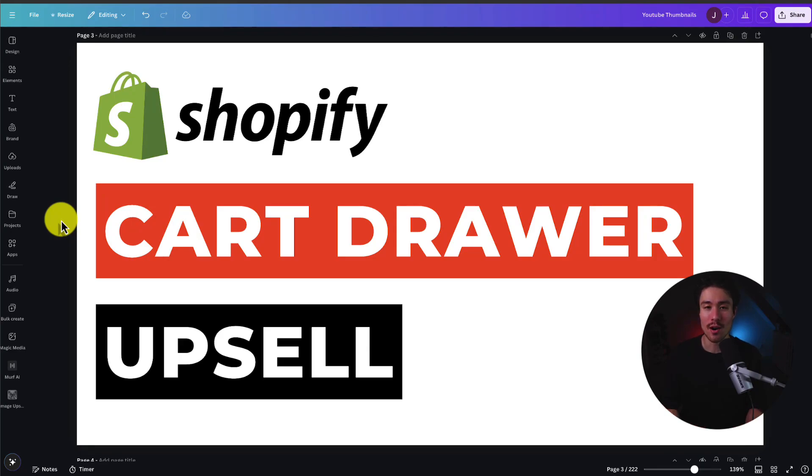I'll be showing you the top cart drawer upsell apps for your Shopify store. For each of these apps, we'll be taking a look at their features, pricing, and reviews, so you can decide what's the best fit for your store.